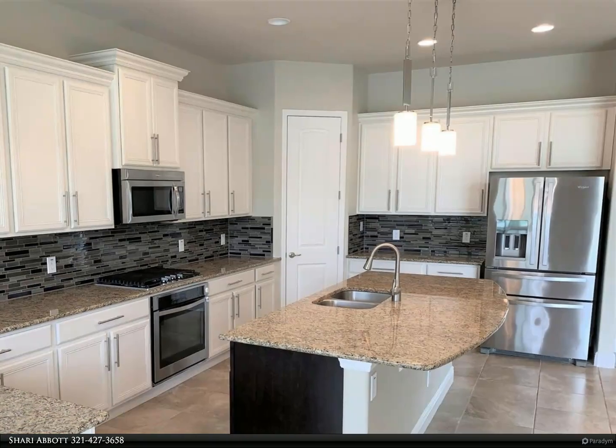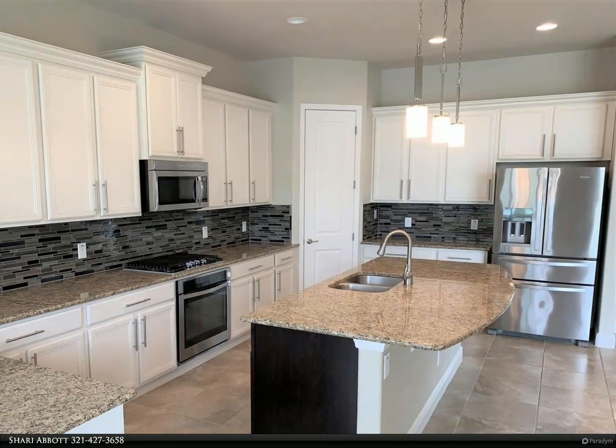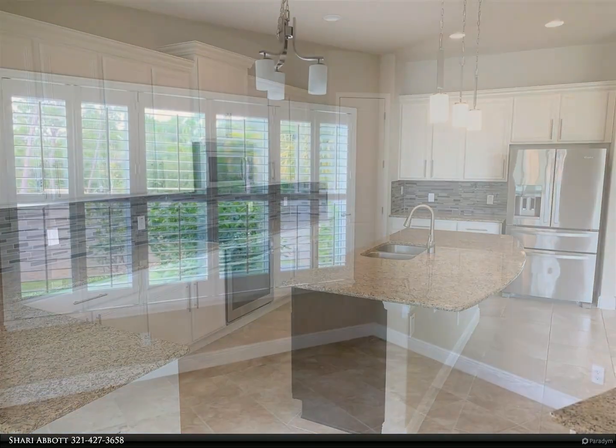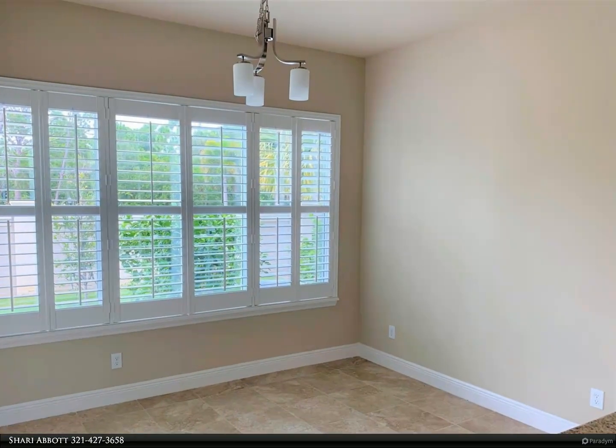The gourmet kitchen is the heart of the home with beautiful white cabinetry, table height island, granite countertops, gas range, pantry, modern lighting, and a spacious eat-in area.